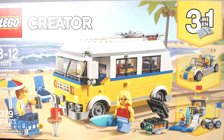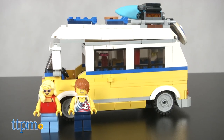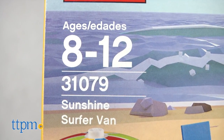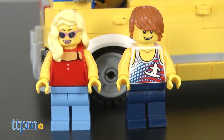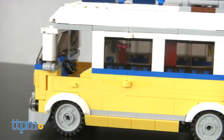Have you had enough of winter yet? Let's heat things up. We'll take a look at the Sunshine Surfer Van set, LEGO item 31079. It's recommended for ages 8 to 12 and it includes 379 pieces. It comes with two mini figures ready to party. Get them to the beach in their surfer van.